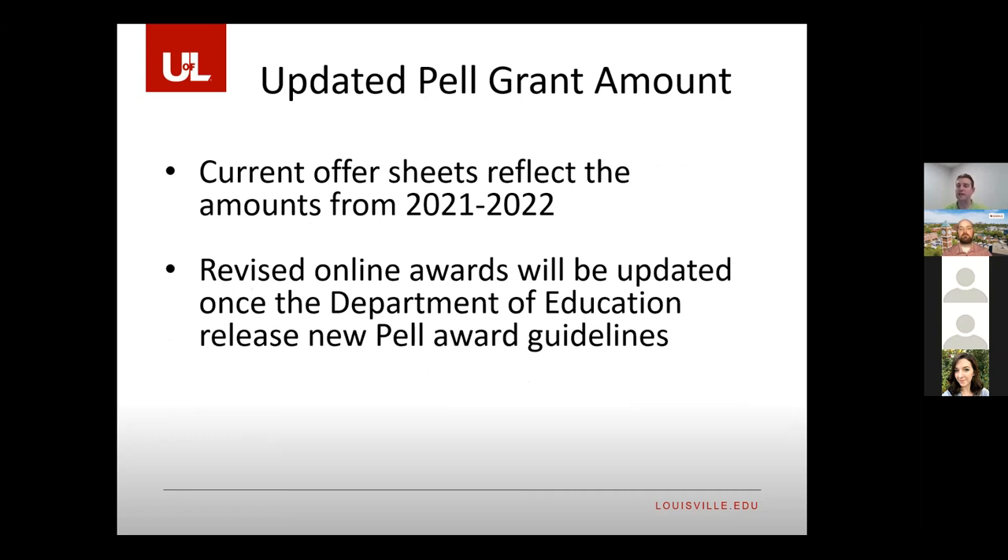If you're seeing a Pell Award on your offer sheet, please note that the numbers are reflective of the 21-22 academic year — the government has not yet released the 22-23 Pell Awards. It's not going to be a game changer; some years it stays the same, some years it's $100 or $200 different. In the next 30 days we're going to send you an updated offer sheet via email when the Pell Grant award changes, so you may see a few dollars' difference.